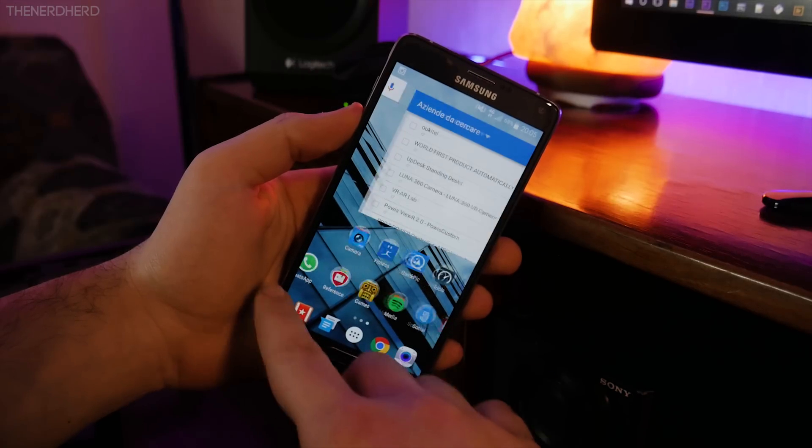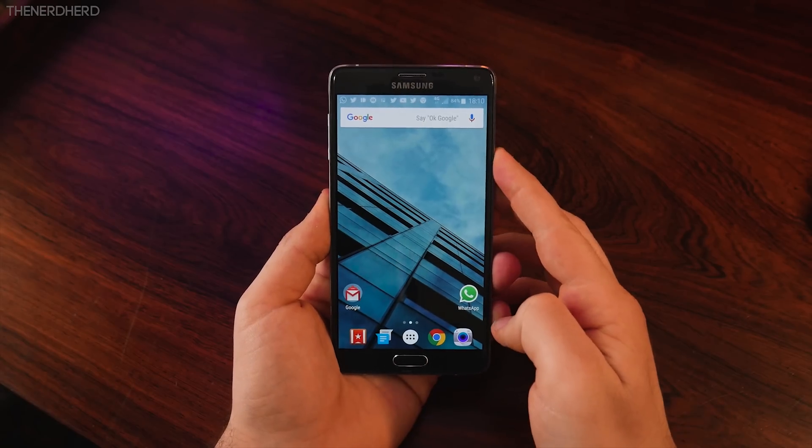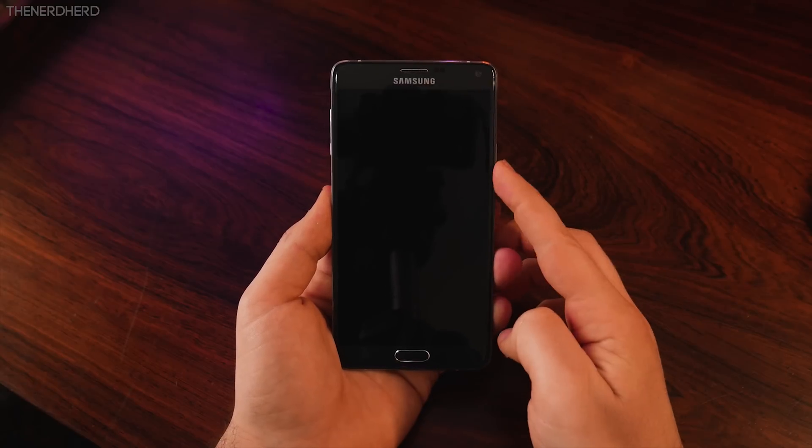Speaking of animations, they've added a whole lot of new ones, from the app opening to this new fade when you lock the device, which I'm quite a fan of.